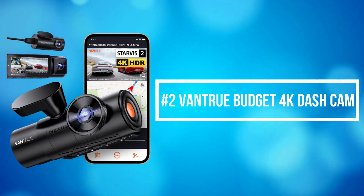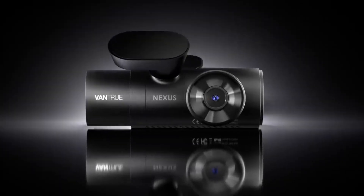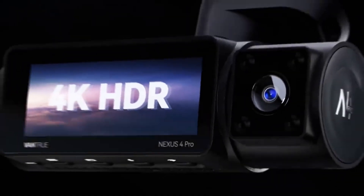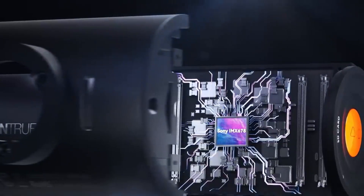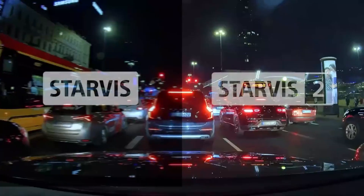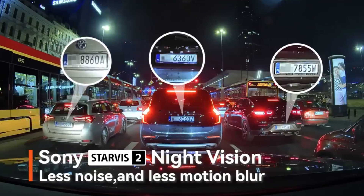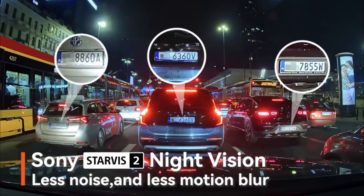At number 2 on the list is the Vantrue Budget 4K Dash Cam. The Vantrue 4K Dash Cam is a premium design for drivers who prioritize high-quality video recording and advanced features. Its standout feature is the 4K Ultra HD resolution, which ensures that footage is sharp and detailed, capturing everything from road signs to license plates with clarity. Adopting the Sony Starvis 2 image sensor, it provides better low-light performance and clarity, enabling the dash cam to record images of moving vehicles more accurately and quickly, without blurring or chromatic aberration.